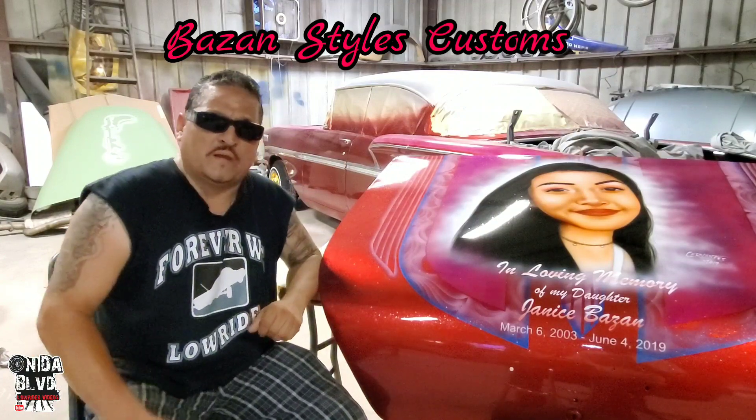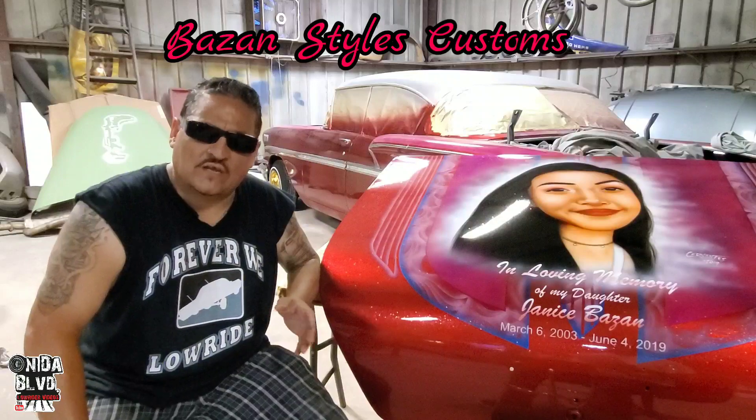I'm the owner of Bazan Styles Paint and Body Shop on the south side of San Antonio, Texas.